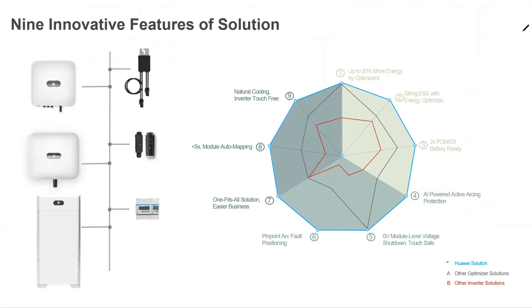As a recap of the nine innovative features of Huawei inverters: up to 40% more energy by optimizers; string optimization; two times power battery ready; AI-powered active arcing protection; zero-volt module-level voltage shutdown; pinpoint arc fault positioning; one-fits-all solution for easier business; quick module auto-mapping; and natural cooling with inverter touch-free maintenance. Compared to these nine pillars, other manufacturers can offer maybe two features or only partially some of them.